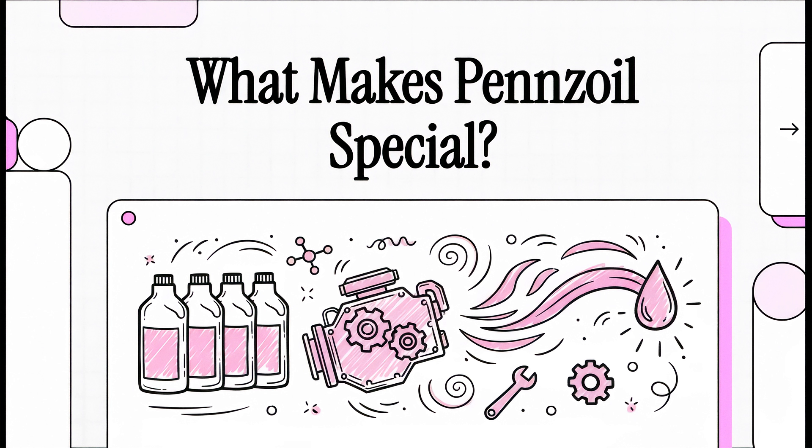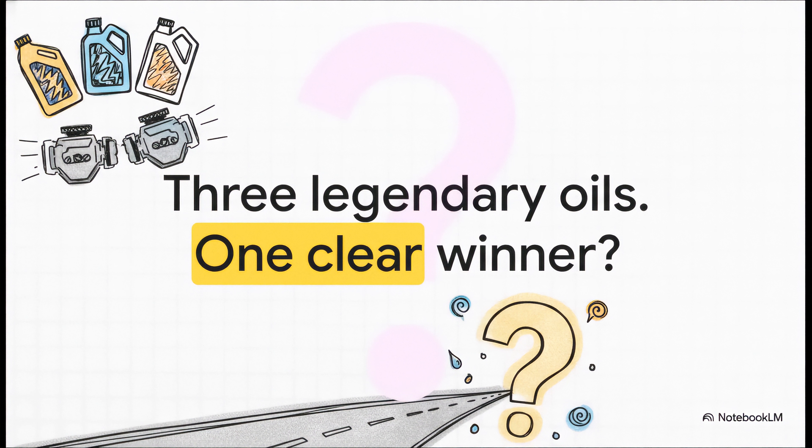If you've ever stood in an auto parts store, you know the feeling — you're staring at a wall of synthetic oils and they're all screaming that they're the best. Today we're going to cut through all that noise and focus on one single question: what is it that makes Pennzoil, especially their fancy stuff, so special? You've got the heavyweights — Pennzoil Ultra Platinum, Mobil One, Valvoline Advanced Synthetic. Car people argue about these all day long. But is there really a clear winner when the rubber meets the road, or is the real secret hiding somewhere else entirely?